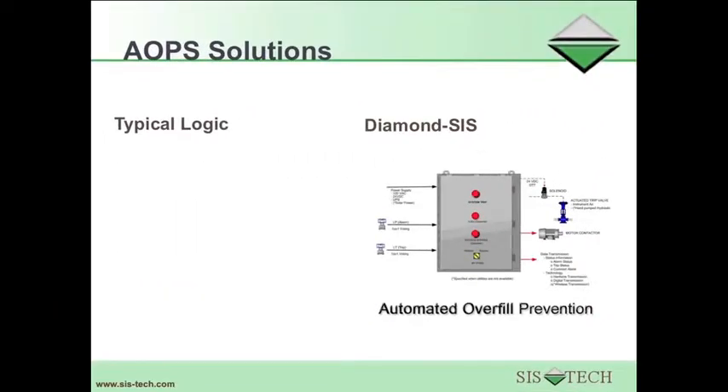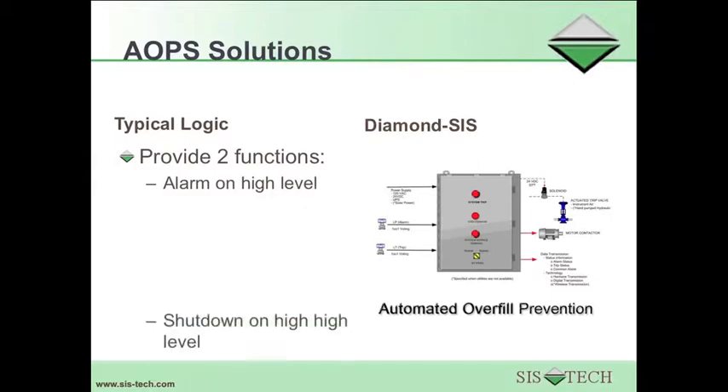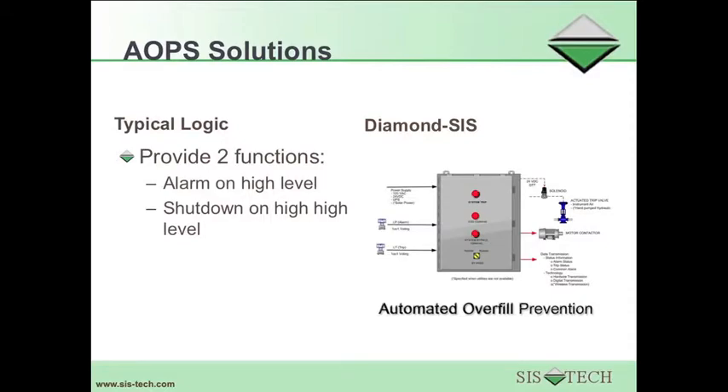Most automatic overfill prevention systems are quite simple. The typical logic involves just two functions. A high-level alarm is issued to notify the operator that the tank level is abnormally high, so the fill should be terminated. If the operator does not terminate the fill in response to the alarm, an automated shutdown is initiated on high-high level.